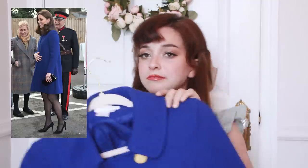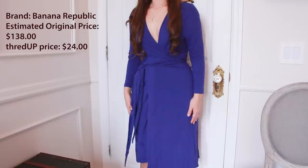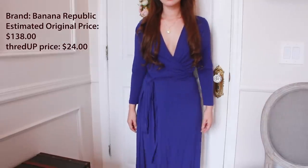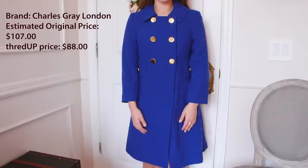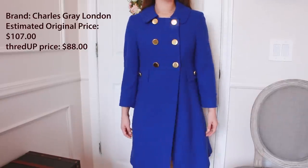This next item is a blue wrap dress that looks so identical to the dress that Kate Middleton wore — I've always loved that blue dress, so I was very excited to find a little replica here. I paired that dress with a matching coat that actually says London right on it, which is a very popular jacket style worn by royals. It's a great way to wear that kind of monochromatic, clean and crisp theme. This dress was also from ThredUP — I got it for $24 with an estimated retail price of $138. Another dress code rule is that all of your sleeves have to meet right at your wrist, so look out for that. The coat was $88 with the retail estimated price being $107.